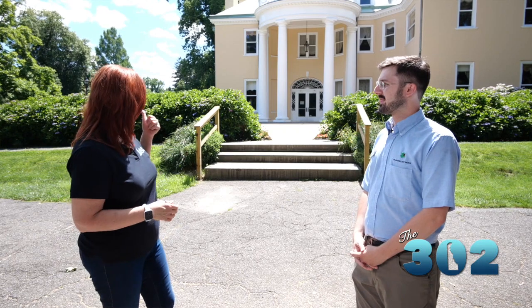We are at Bellevue Hall at Bellevue State Park, and we're going to learn about all the great things there are to see and do in this historic place. I'm joined now by Nick Madden — no relation to John or Steve. Nick, thank you so much for joining us. Thanks for having me. First of all, tell us about Bellevue Hall itself — it's a historic place.